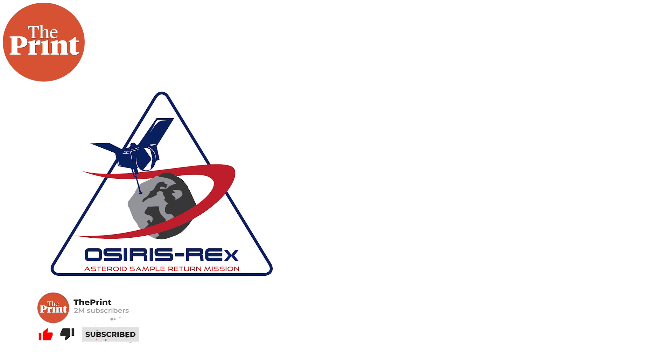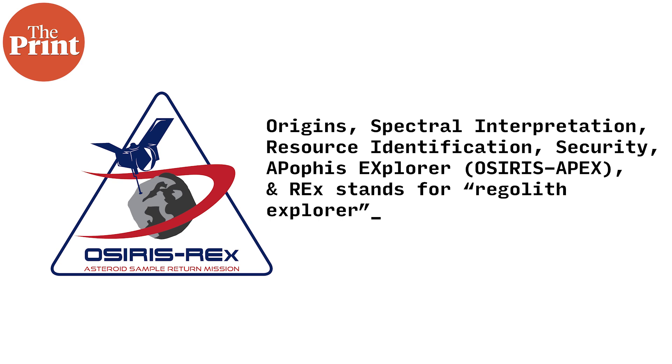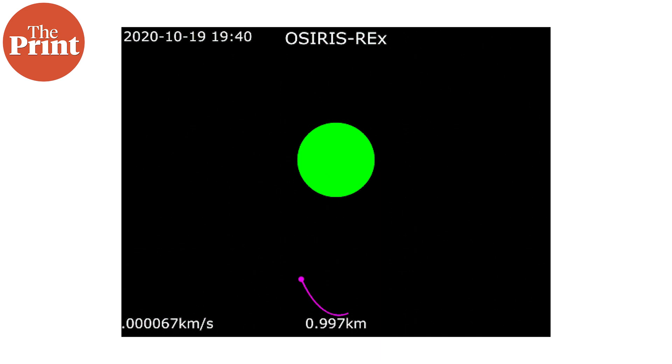The OSIRIS-REx mission has actually been renamed the OSIRIS-APEX mission, which stands for Origins, Spectral Interpretation, Resource Identification, Security, Apophis Explorer — with REX previously standing for Regolith Explorer. The spacecraft was launched in September 2016 to study asteroid Bennu, entered its orbit in December 2018, and spent over 550 days orbiting the 560-meter wide asteroid to analyze its surface and finalize a landing spot.